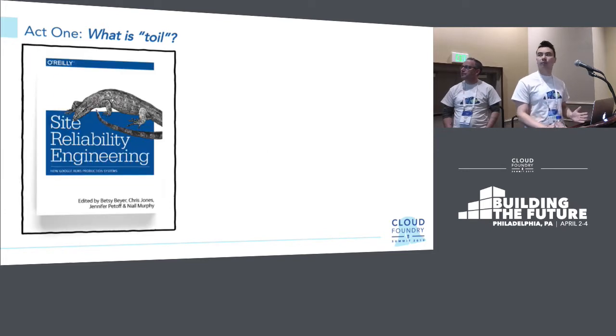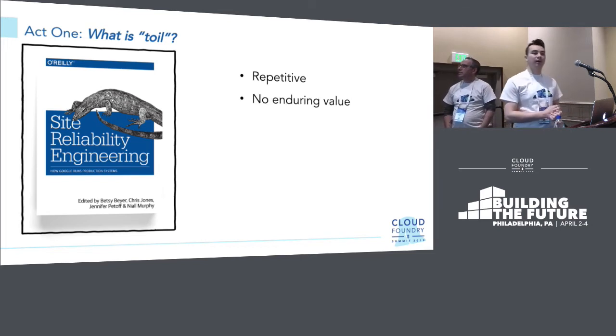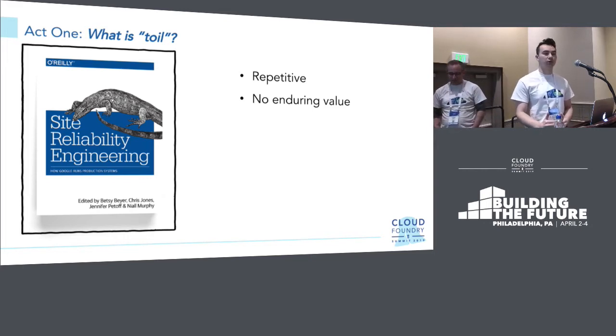Some of you might be familiar with the Site Reliability Engineering book that Google has released. They have their own definition of toil. There's a little overlap with what we defined, but they did it more concisely and probably put more research into it, so we'll go with their definition. First: repetitive — self-explanatory. Second: no enduring value. What this means is the end state after you've resolved the toil should be a better state than beforehand. If you're ending up where you started, it's probably toil.